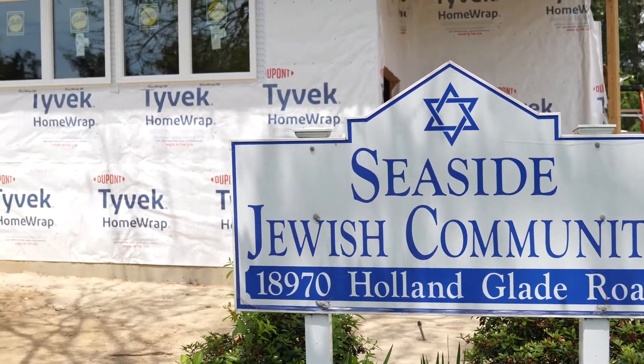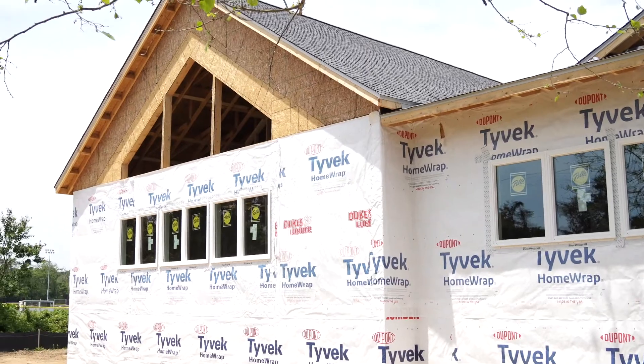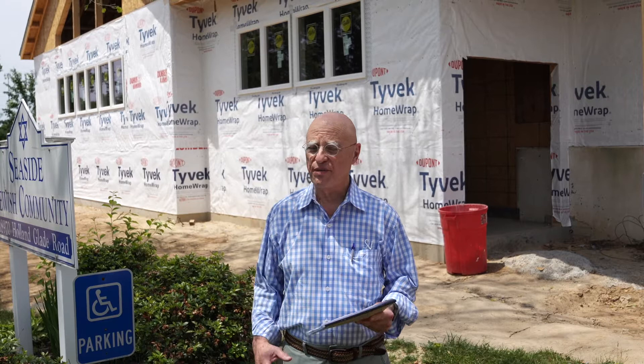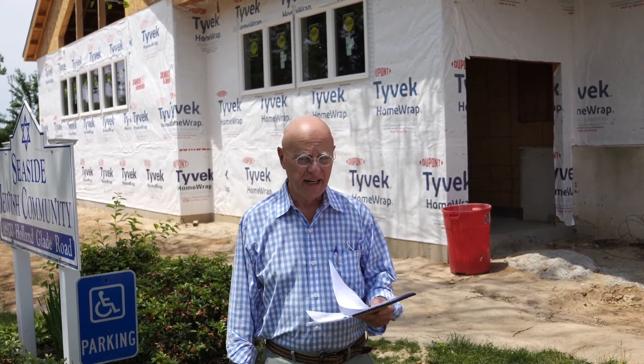What you see on the outside here is of course a mess. We're in the process of talking to some landscape designers to come up with a plan that will be consistent with our modest approach to the building and with our budget. Let's head inside.